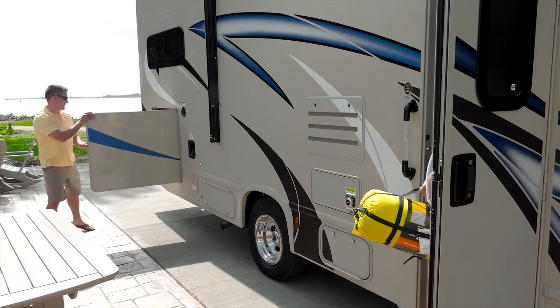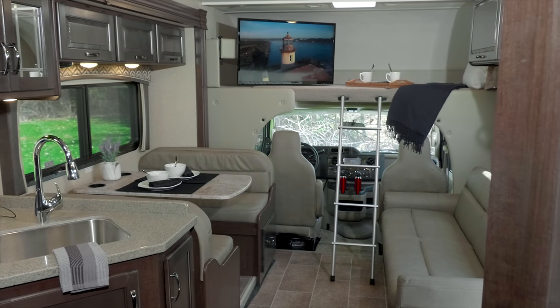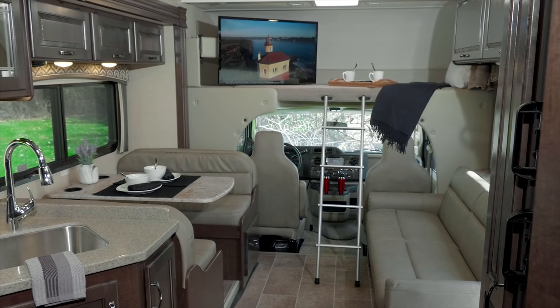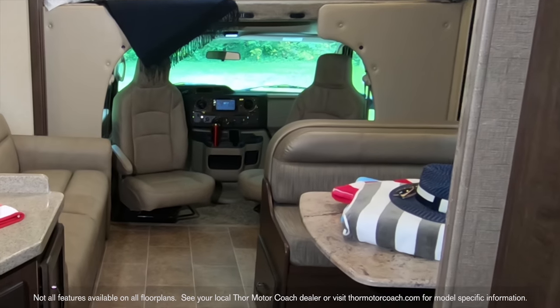Check out what Chateau floor plans offer up. With an 84-inch ceiling height and full wall slides available, you'll find room for everyone — here at the booth dinette, on the sofa, and some floor plans have swivel captain's chairs.